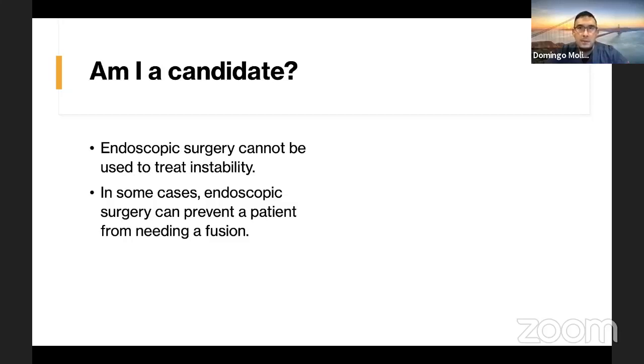There are some surgeons doing fusions endoscopically, but that's not something I've approached in my practice at this time. Endoscopic surgery is not really used to treat instability — meaning one bone sliding over another, such as spondylolisthesis — as a fusion is required for that in some cases. So far I've found endoscopic surgery is best for stenosis-type patients: people with nerve pinching due to bone spurs or disc herniations.